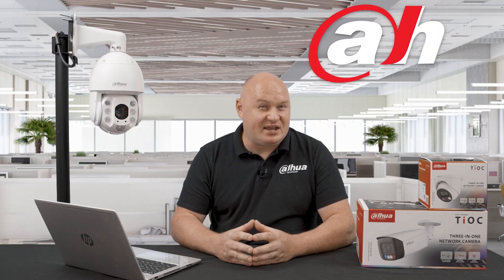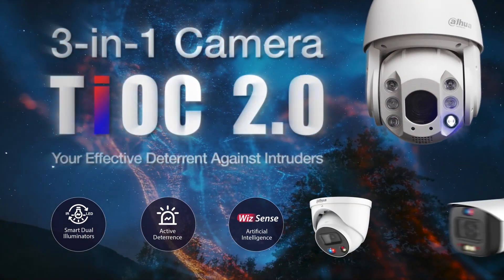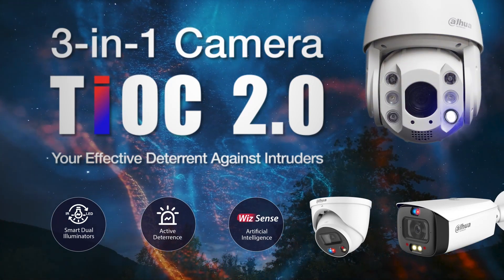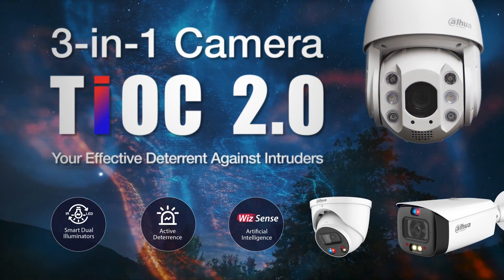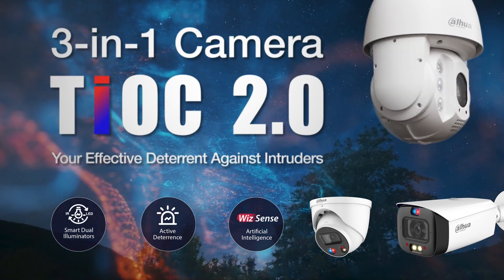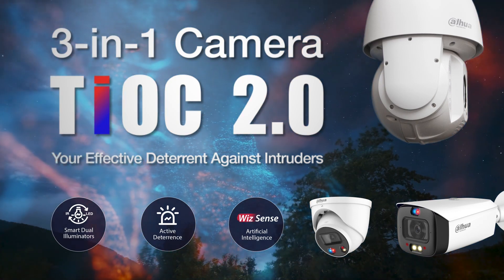Today we're going to be looking at the TEOC 2.0 PTZ. Back on the 26th of June 2020 is when we launched the TEOC static cameras and they've been nothing but a roaring success. Now we have a PTZ — the new 2.0 version. We also have other cameras coming out: bullet and turret, both in 8 and 5 megapixels, also TEOC 2.0, and the static cameras will now be deployed with the new Smart Motion Detection 3.0.